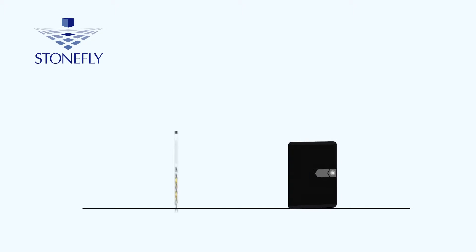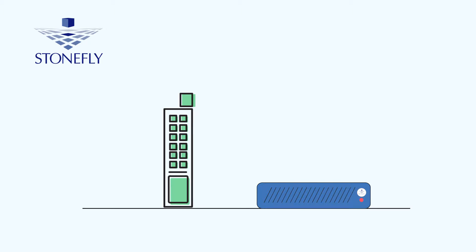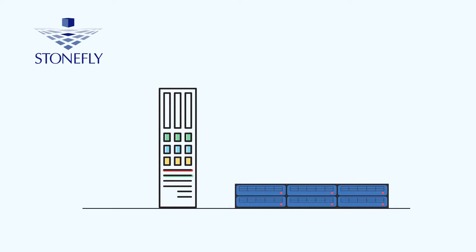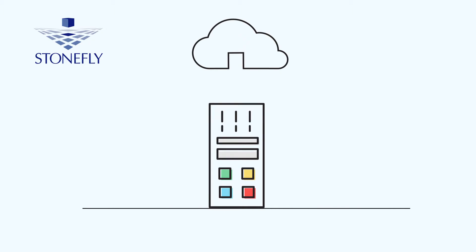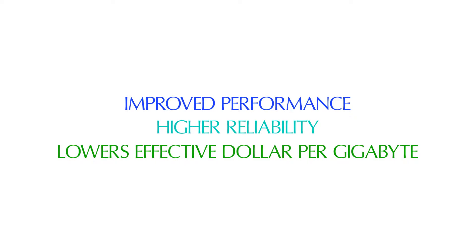This makes Stonefly solutions a viable storage option for a wider variety of business workloads. Stonefly is the provider of high-performing, elastic, and always-available IT infrastructure solutions. Stonefly products provide improved performance, higher reliability, and lower effective dollar per gigabyte.